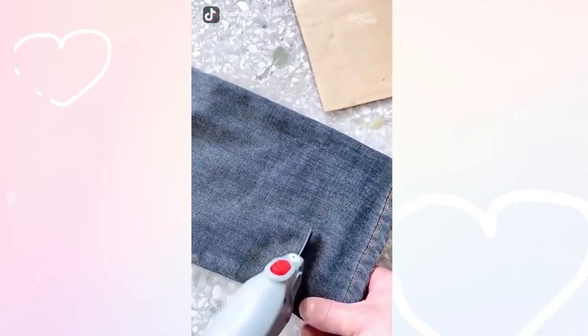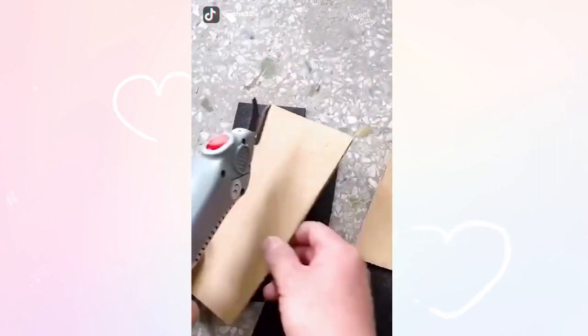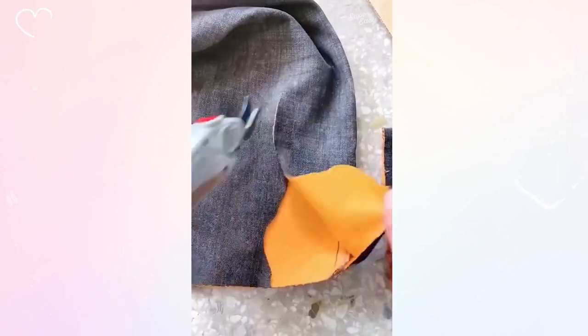Amazon gadgets every girl needs to keep in her purse — these awesome compact scissors. I'm always needing scissors on the go and these are about the size of a pen and fit in basically any bag.